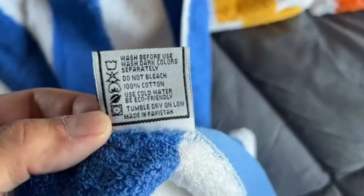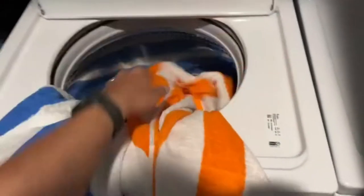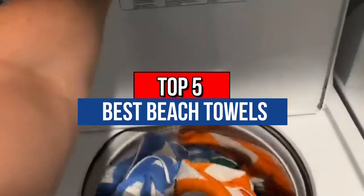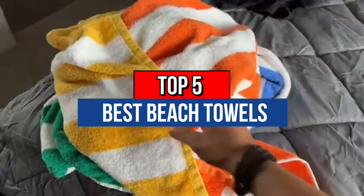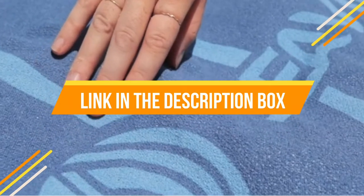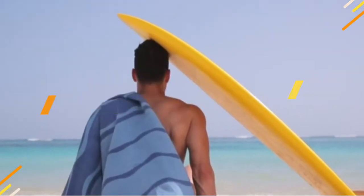Hey guys, do you want to buy the best beach towels? Then you are in the right place. Our today's video is about the top 5 best beach towels that are available in the market. If you want to know the price and more information about the products mentioned in this video, you may check the link in the description box below. So now let's get started.